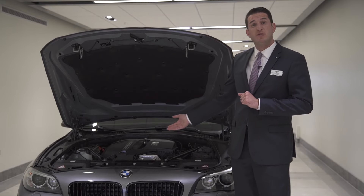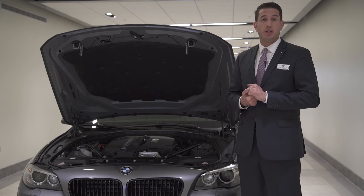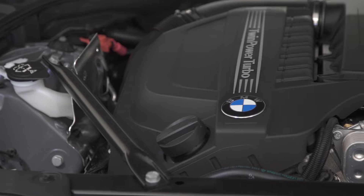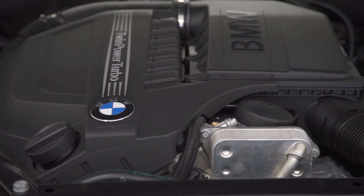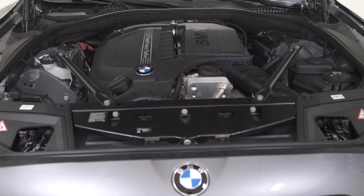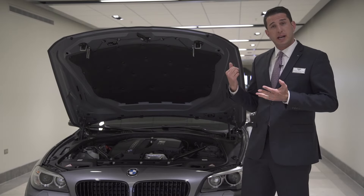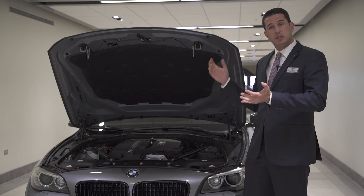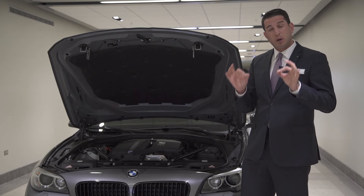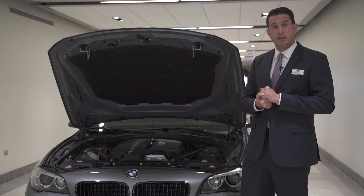Under the hood, you'll find BMW's famous inline six-cylinder engine, which is now twin-turbo powered, generating 300 horsepower. Most people will ask me why the battery is not under the hood. Well, that serves two purposes. BMW relocated it to the trunk area, not only for safety but also for performance. The battery is now located in the trunk so that it helps evenly distribute the weight throughout the car. This car is balanced almost to a perfect 50-50 weight distribution, less than 1% away from being perfectly balanced.